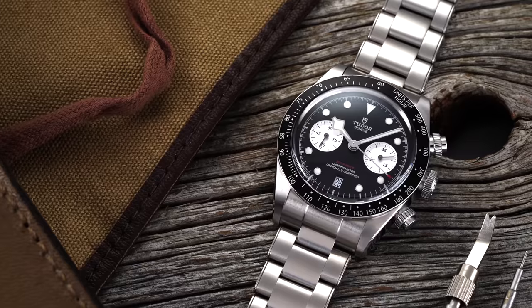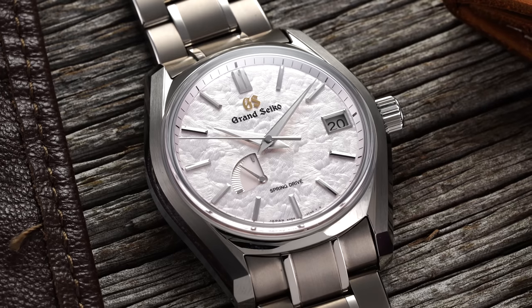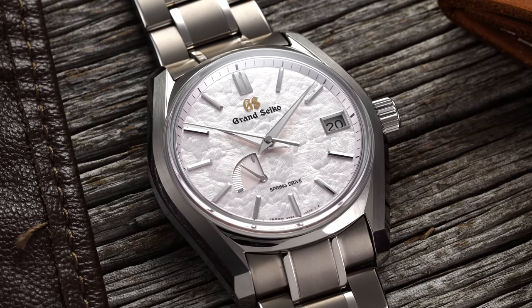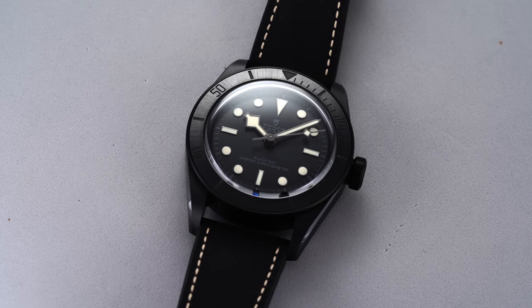Also, while you're over there — it's in the description down below — check out the new pre-owned offering that we have on teddybaldester.com. We have a wide variety of different options, all hand-curated and authenticated by our team, and it's a great way to get into some awesome watches at solid prices.